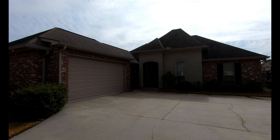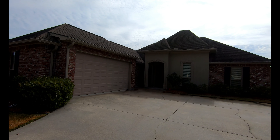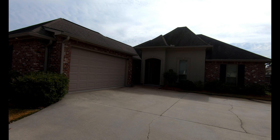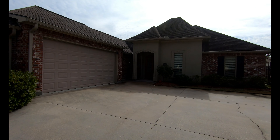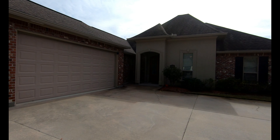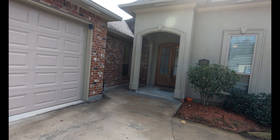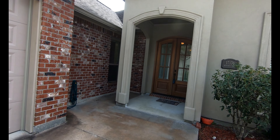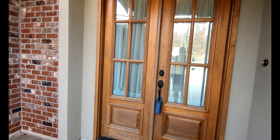Hey everybody, this is Damian with RE-MAX Plus. I'm coming to you live today from this beautiful three-bedroom, two-bath home in the Central School District, located in a quiet subdivision off of Hooper Road in Central. The house is located on a lake — this is Burlington Lake subdivision — with fish. The interior of the house has some fresh paint. Let's go on in and take a look.